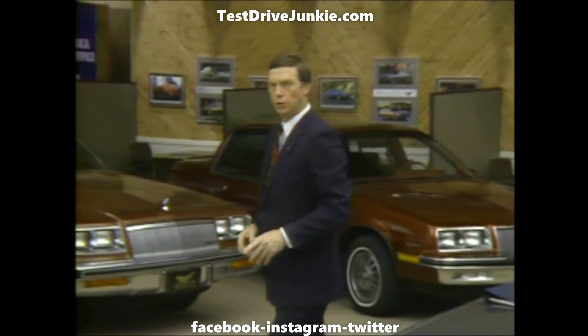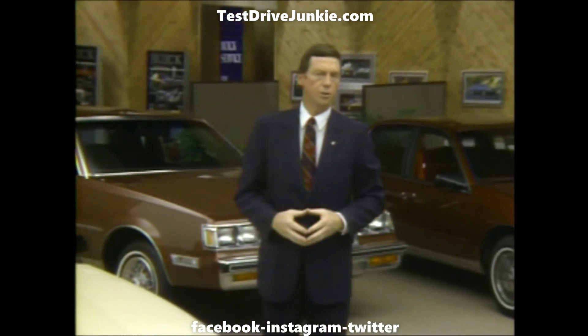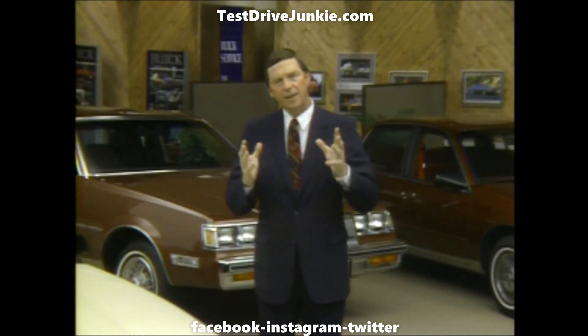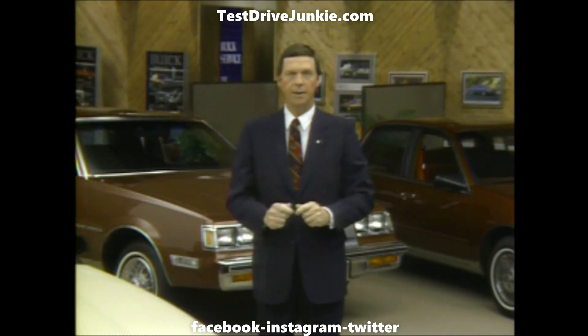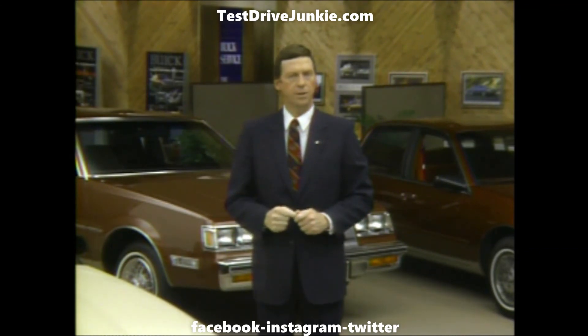In closing, I want to urge you to complete every product presentation with a well-planned demonstration drive. Your prospects deserve one, even if they don't ask for it. It's a fact that a demo drive doubles your chances of making a sale. Now sit back, stay alert — here comes the Buick Action Library that's going to help make 1986 our best year yet.